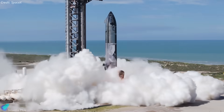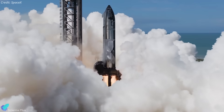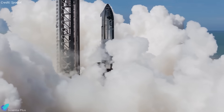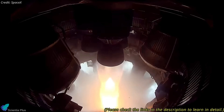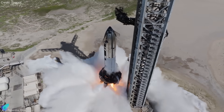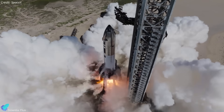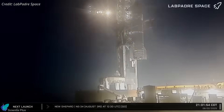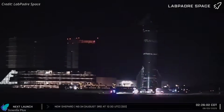Just days earlier, Ship 37 completed a back-to-back static fire campaign aimed at validating engine performance and the propellant delivery system. The first test lit a single engine using header tank propellants to simulate a deorbit burn, followed the next day by a full-duration six-engine firing to evaluate both vacuum and sea-level Raptors. Afterward, the ship was removed from the orbital launch mount and returned to the production site for inspections and launch preparations.